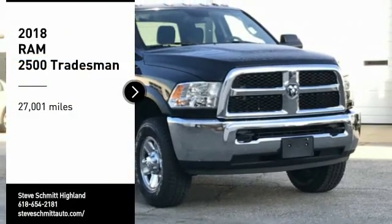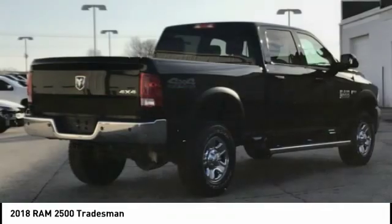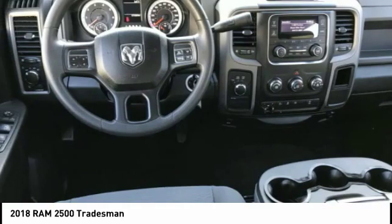Looking for the right vehicle? Check out the 2018 Ram 2500 — the 2010 truck of the year winner. It is the hardest working truck in the tow business.